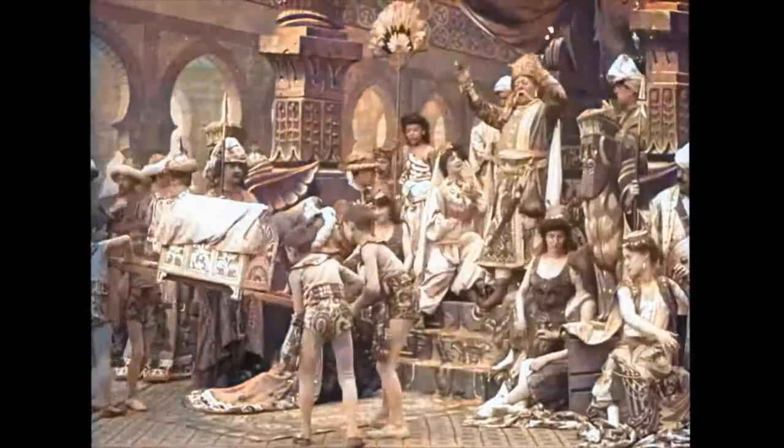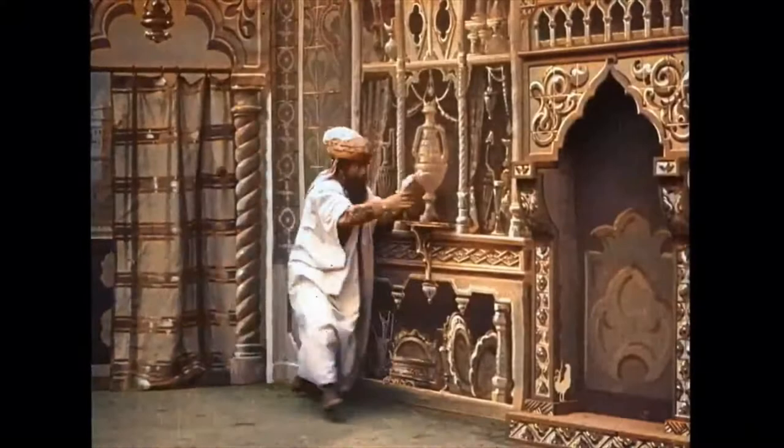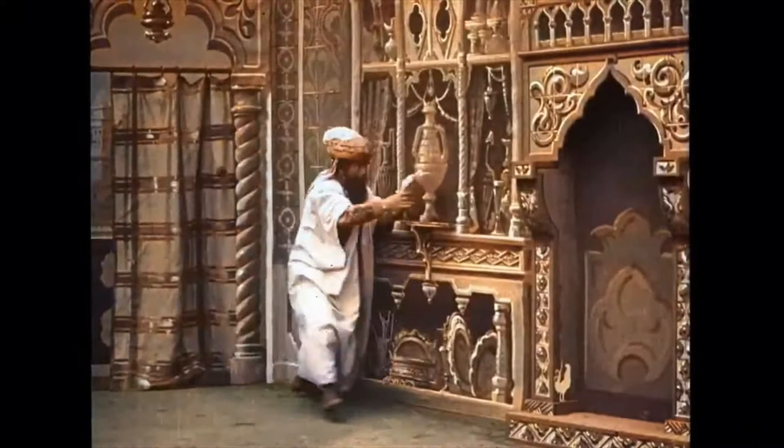This is a hand-tinted film. The colors are vibrant and everything. I don't see the name Albert Cappellani very much associated with special effects and hand-tinting.